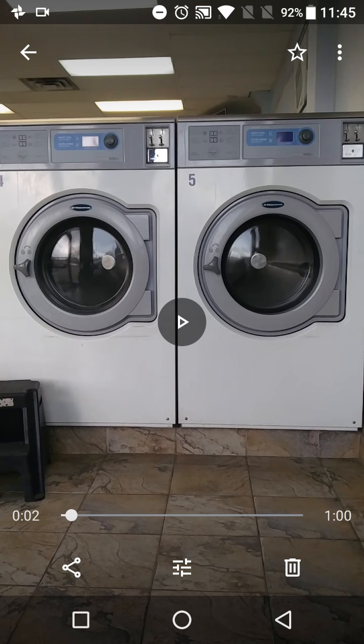Before I play the video, if you see on the top right corner of the screen, there's a slot where you insert your coins. It takes around one dollar fifty cents for washing and one dollar fifty cents to dry.